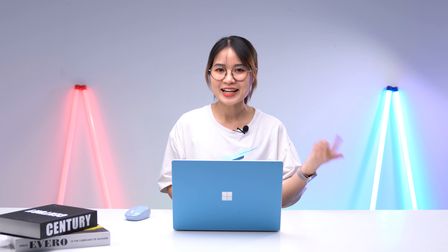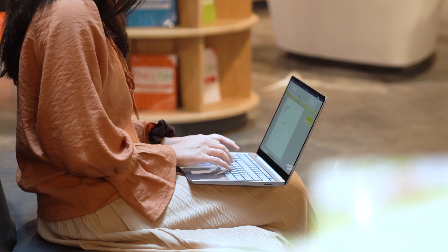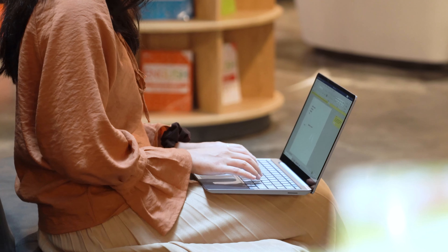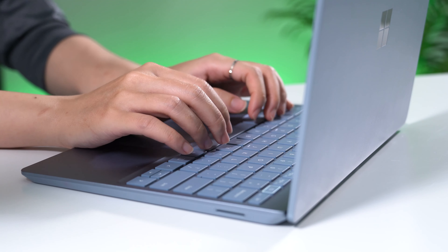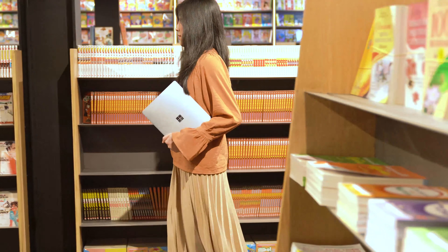Thin, affordable, excellent build quality, good display, and amazing keyboard. With $550, you can own a 12.4-inch touchscreen display with a 10th-gen Intel Core i5 CPU laptop — the Surface Laptop Go. It has a great keyboard and touchpad, it's light and portable, and would be great for anyone going to school or work in person.